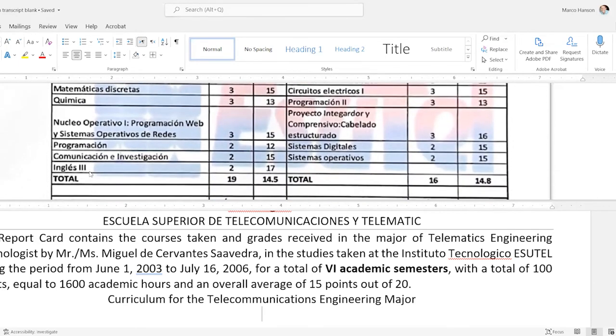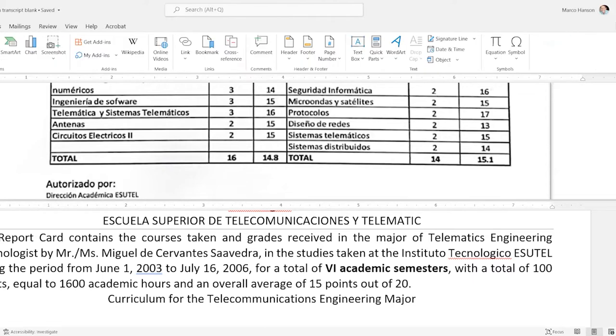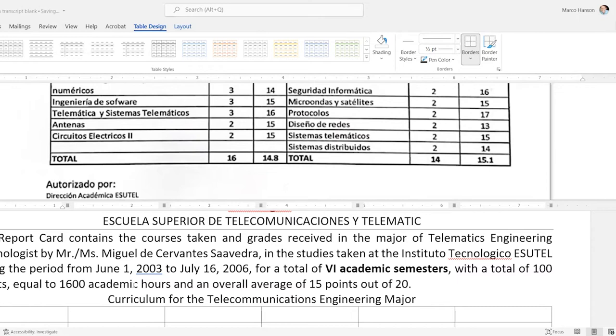Now I'll look at the grid and figure out the table dimensions. I count six columns and approximately 29 rows. I'll go to Insert Table, put 6 for columns and 29 for rows, and click OK. If you don't like tables, you could use text boxes or tabs, but tables keep everything lined up, look more like the original, give your recipient greater confidence, and are easier to reuse as a template for similar documents later.